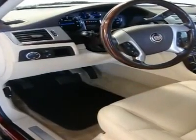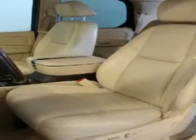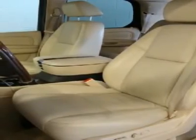Solar ray deep tinted glass on all windows, except light tinted glass on the windshield, driver, and front passenger side.